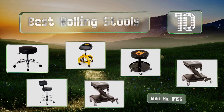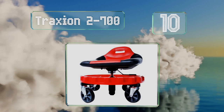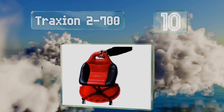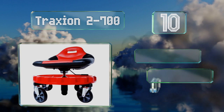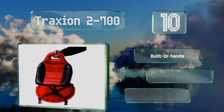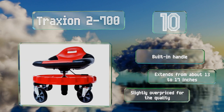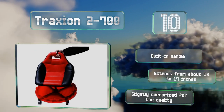Starting off our list at number 10, the Traxian 2-700 is a sturdy selection designed for workshops and automotive garages. Some may be attracted to its more uncommon features such as a racing-style seat, extra-large casters, and a rotating tool tray. It comes with a built-in handle and extends from about 13 to 17 inches.